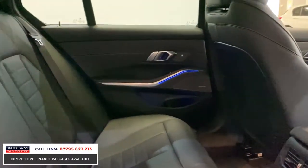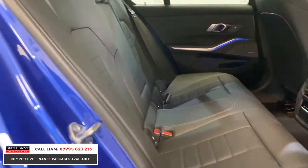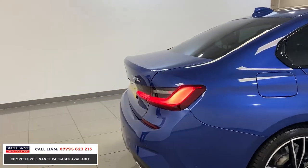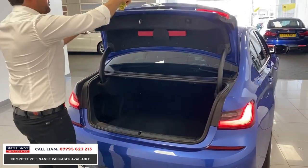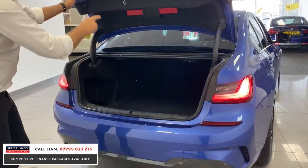The car in relation to condition is absolutely beautiful — it hasn't got a mark inside. New style rear LED lights, you've got your twin exhausts, your camera as well so it's got your reversing camera. Loads of boot space, split folding seats.